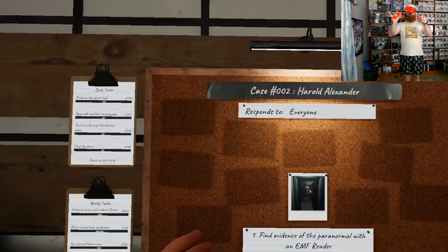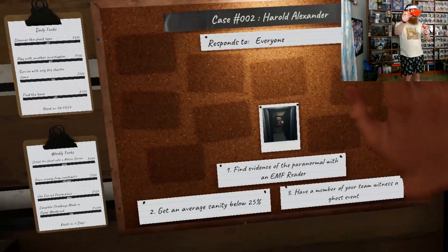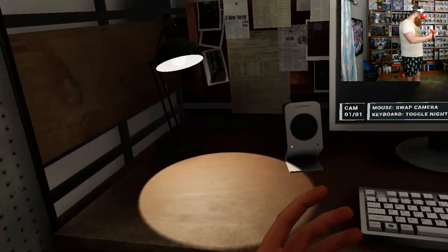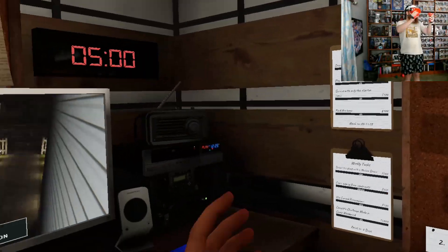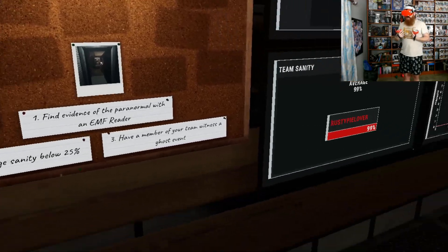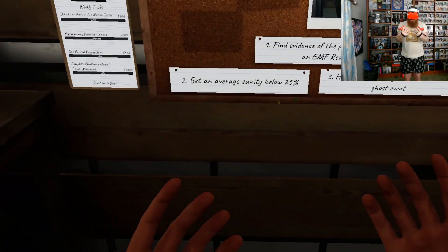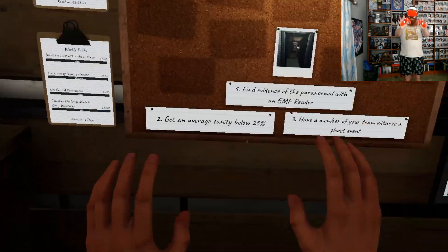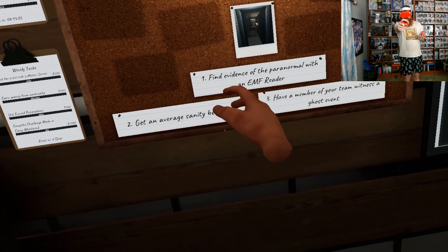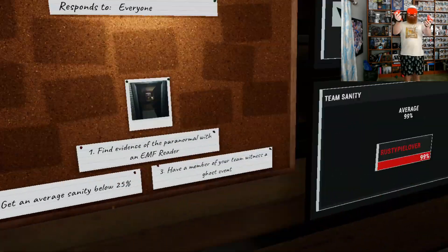Welcome, students. Now, before we get started, you'll notice that there is a timer. We have exactly five minutes to set up our equipment to catch the spook haunting the house. Now, I don't want you all to be concerned. I am a professional, but if you do want to be professional ghost hunters, you are going to have to set some realistic goals for yourself.